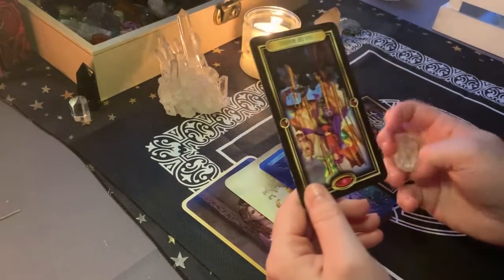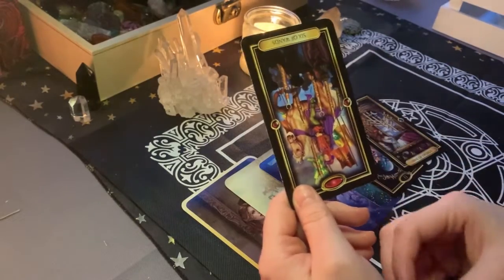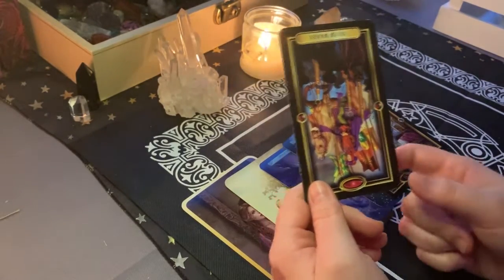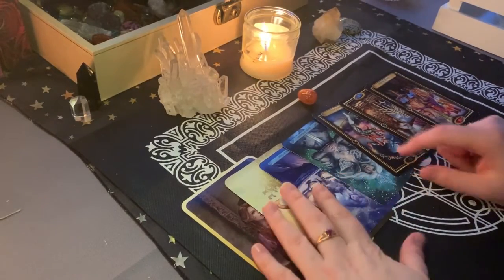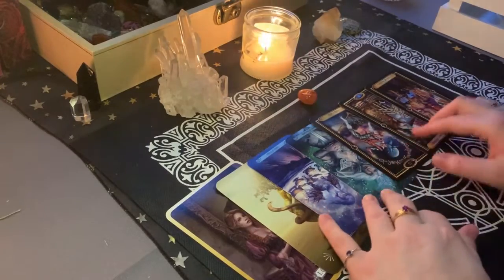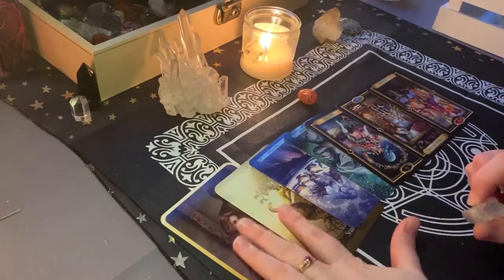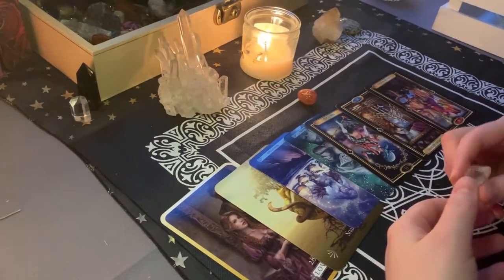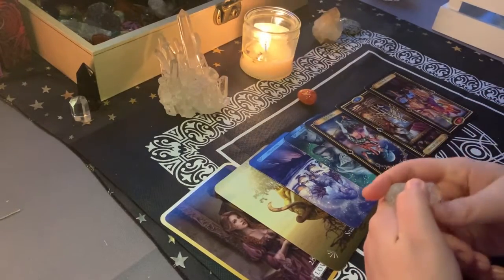The six of wands reversed is also representing that you might not feel like you're being acknowledged or heard. You might not be being recognized, or maybe this is a sense of isolation, feeling like you're kind of alone. I'm seeing you really working through this and coming through a lot of this anxiety and worry and confusion, which is very beautiful. I'm really happy that you're going to be moving through this change. This is never an easy thing to go through. When I say that there's going to be challenges, try not to take them as something that's going to be obstructive or intrusive to you, because they're actually really going to be helpful to you in the long run.